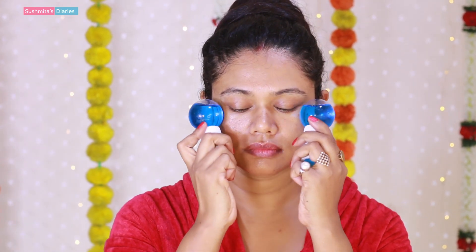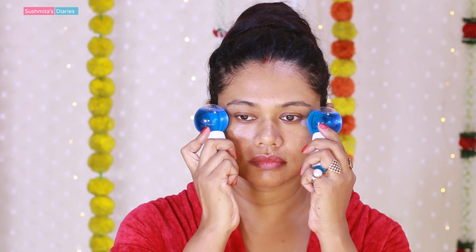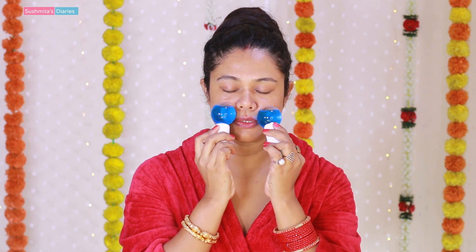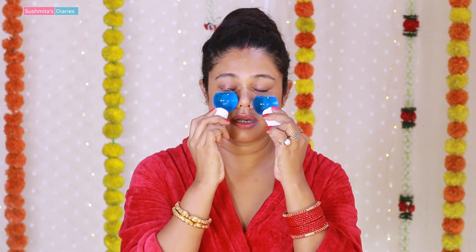These ice globes are super cold — they have been in the fridge for a couple of hours — and I am just going to rub my face with them. I am really happy that I discovered ice globes because earlier I used to use ice cubes, but it is not really practical since they are very messy with a lot of water drips. So I am done with my mini ice facial and my face looks a little plump and fresh. Now let me just spray some rose water before moisturizing.